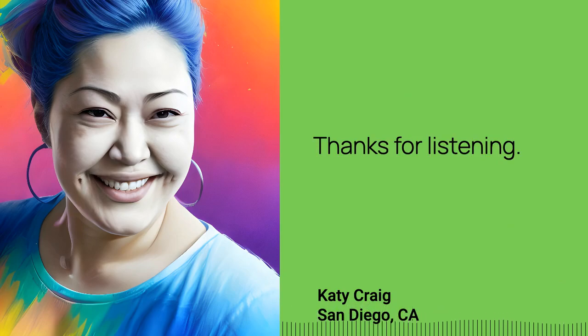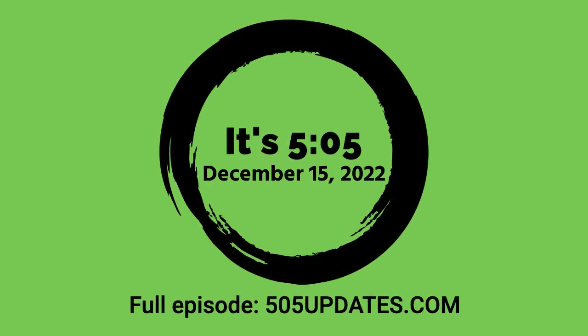Thanks for listening. Stay safe out there. Listen to today's entire episode of It's 5:05 on your favorite podcast platform.